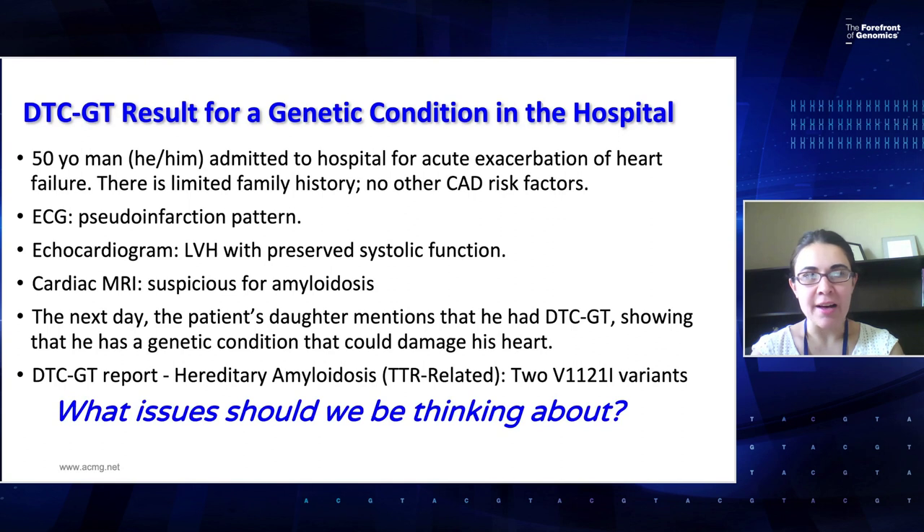So we have a 50-year-old man, using he/him pronouns, admitted to the hospital for acute exacerbation of heart failure. He has limited family history and no other coronary artery disease risk factors. An EKG and echocardiogram show a pseudo-infarction pattern and preserved systolic function with left ventricular hypertrophy. The patient's daughter mentions that he had direct-to-consumer genetic testing showing he has a genetic condition that could damage his heart — his report says he has hereditary amyloidosis, TTR-related, with two variants detected.